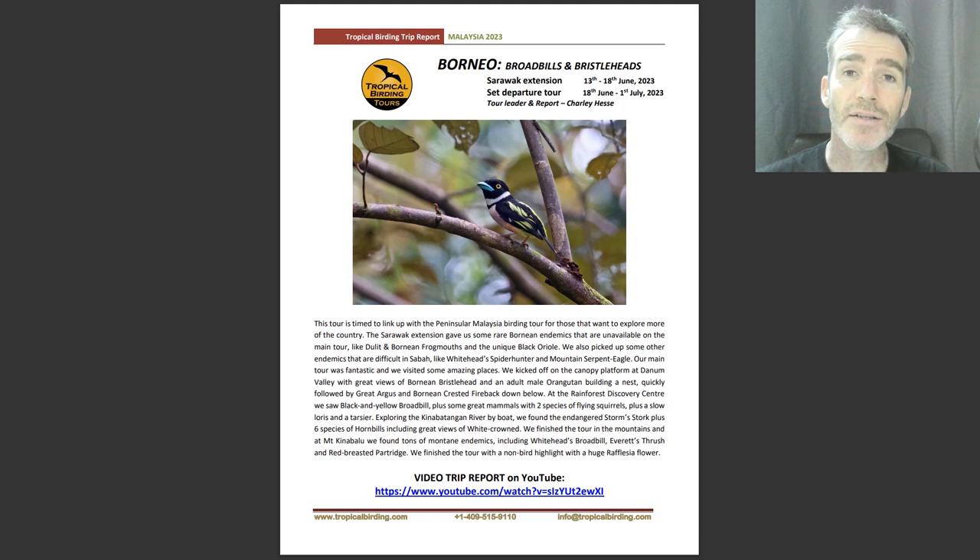First thing to say is that it's a two-week trip. It runs back-to-back with an extension, a Sarawak extension, which we've started running recently that gets a few very difficult birds that you can't get in Sabah — some very special birds. It also runs consecutively with another tour in Peninsular Malaysia. If you want to do this tour plus the extension plus the Peninsular Malaysia tour, you can do them all and that gives you about 26 days of birding, almost a full month in Malaysia.